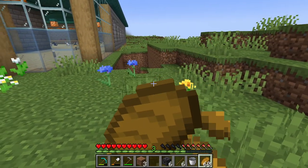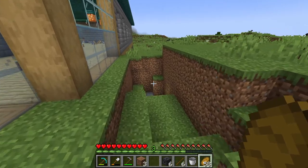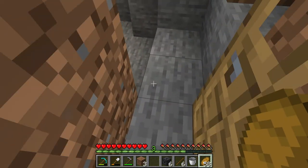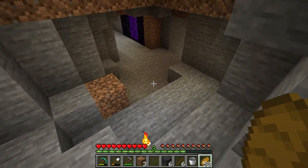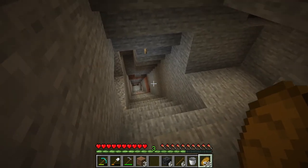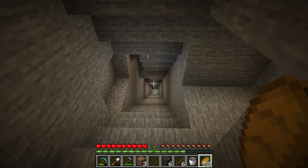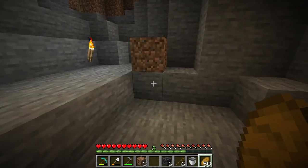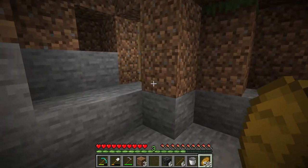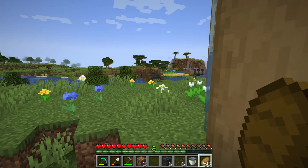So, underneath the cafe we have a cave which I used to go mining, with a nether portal which takes you to another dimension. You can see that goes all the way down to the bottom of the world.